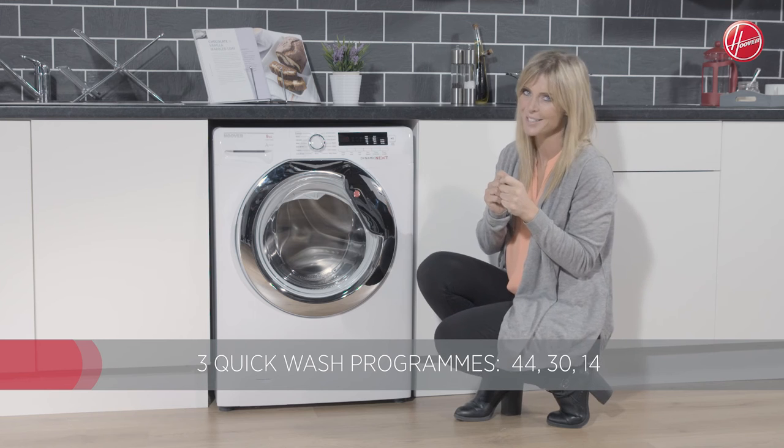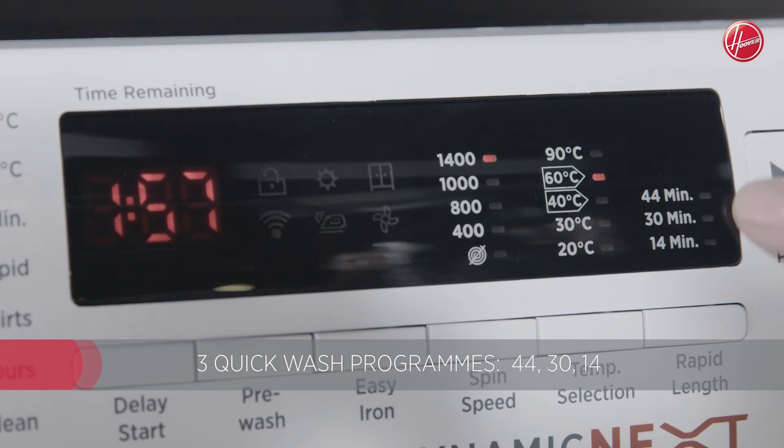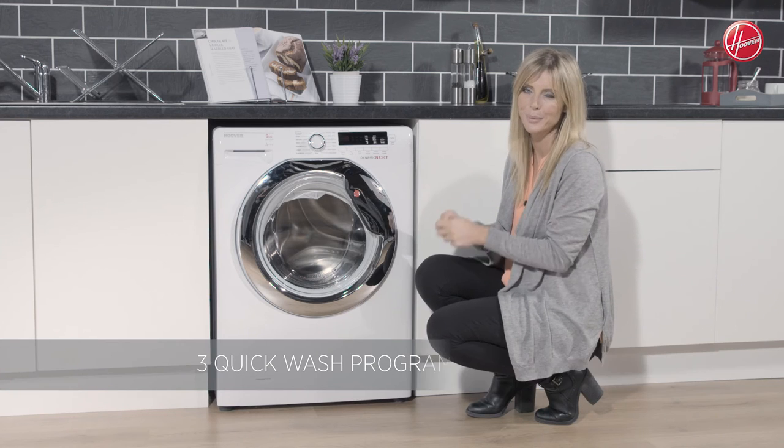If time isn't on your hands, don't worry, because you do have the option of a 14 minute wash which is super fast. You've also got your 30 minute and your 44 minute wash, so there's no reason for you to ever be late for work again.